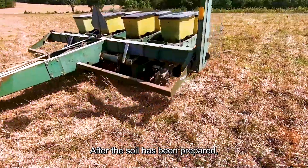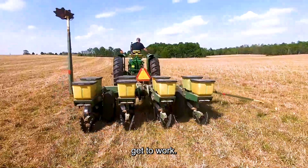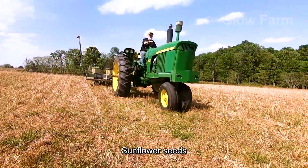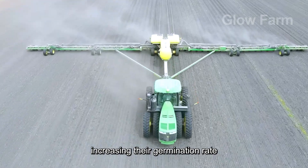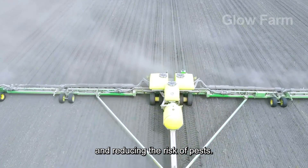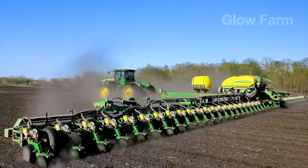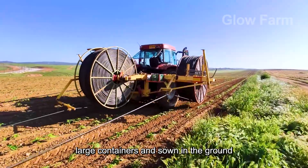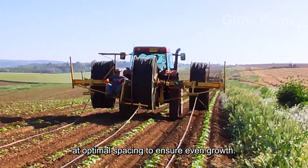After the soil has been prepared, the automatic seeding machines get to work. The sunflower seeds have been treated against pests before sowing, increasing their germination rate and reducing the risk of pests in the early stages. The seeds are placed in large containers and sown in the ground at optimal spacing to ensure even growth.